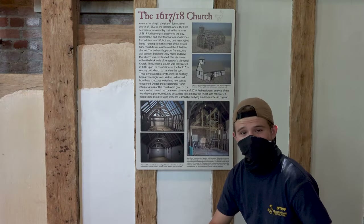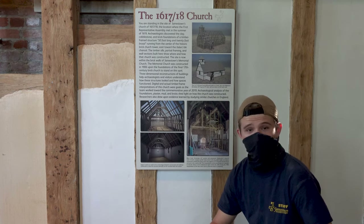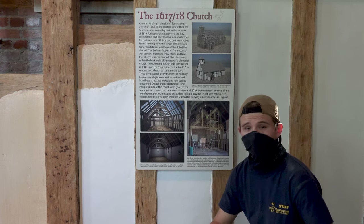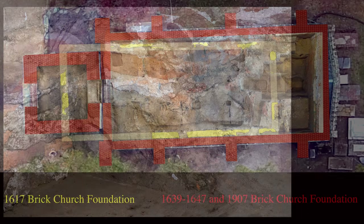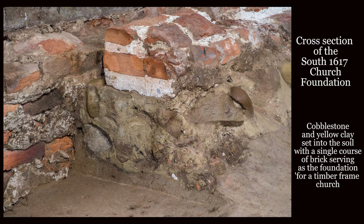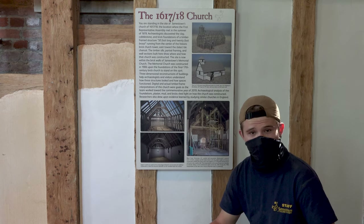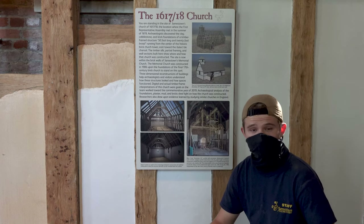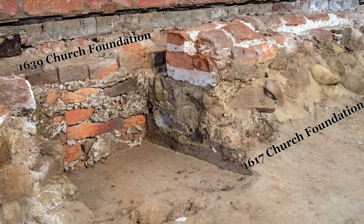To better understand the bricks that we found in our test unit, let's think about the churches on Jamestown Island. Right now we're in the 1907 Memorial Church, but a few churches have stood on these foundations, including the 1617 church. That timber frame structure rests on top of a cobblestone foundation with one course of bricks on top. After about 20 years that structure needed to be updated, so the colonists decided around 1639 to start a new project — a brick church built right outside of the foundations of the 1617 church.